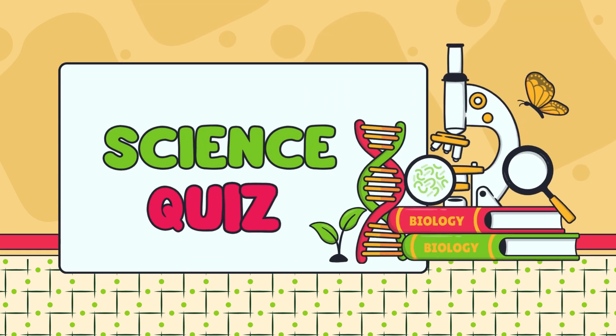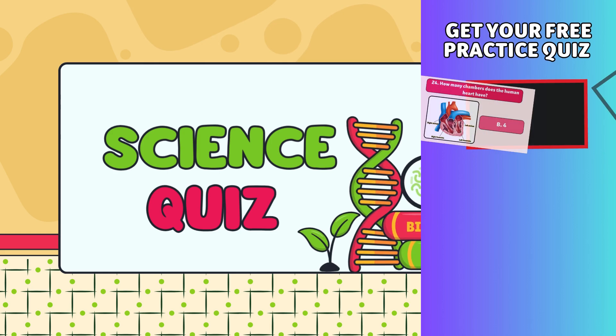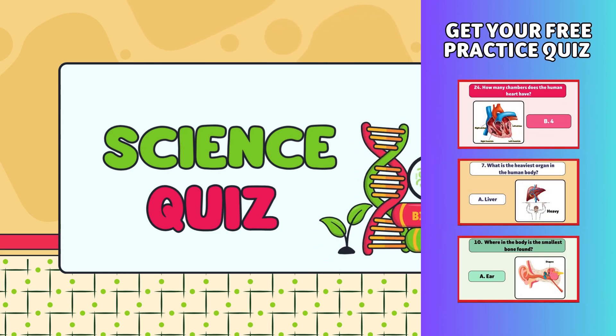Hi kids! Let's test your knowledge with some fun questions. Watch until the end to get your free practice quiz. Let's go!